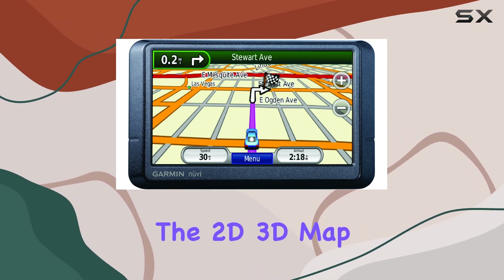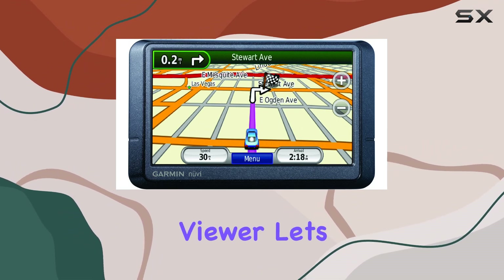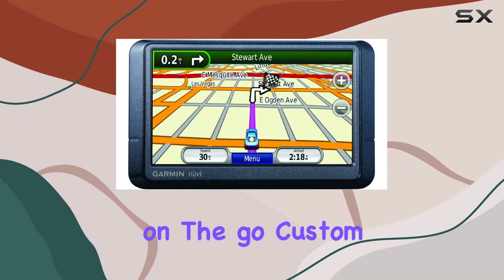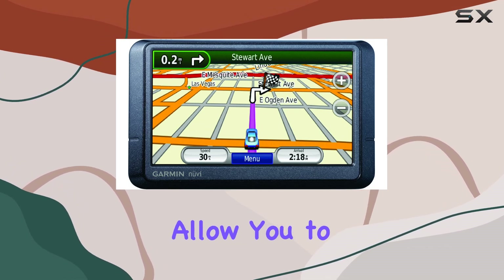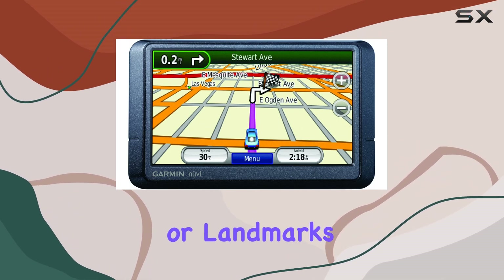The 2D/3D map perspective gives you a realistic view of your surroundings, while the photo viewer lets you relive your favorite memories on the go. Custom points of interest allow you to personalize your navigation experience by adding your favorite locations or landmarks.